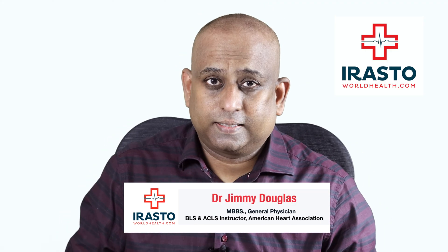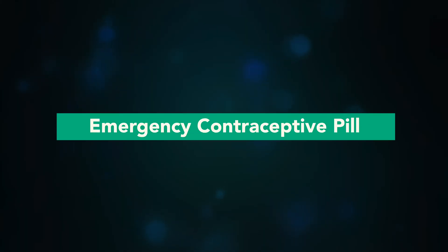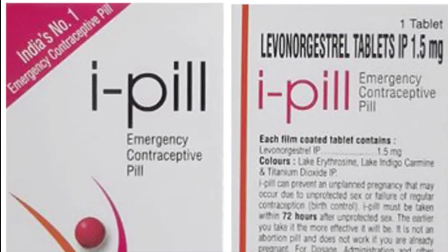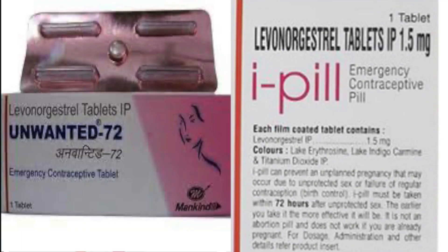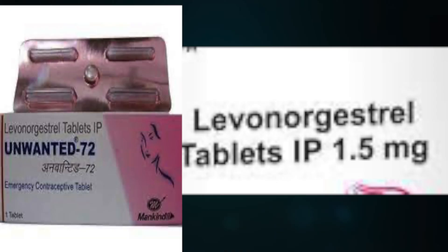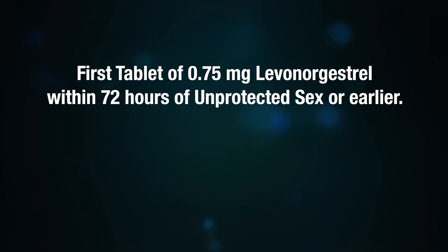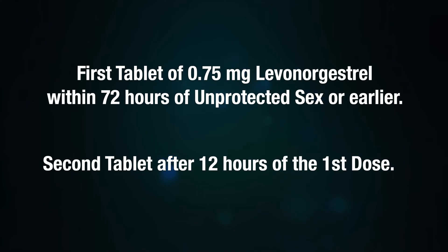Hello, I'm Dr. Jimmy Douglas. Today we'll see how to avoid unwanted pregnancy with an emergency contraceptive pill. Unwanted pregnancy can be prevented by taking one tablet containing 1.5 mg levonorgestrel orally within 72 hours of unprotected sex, or by taking a first tablet of 0.75 mg levonorgestrel within 72 hours of unprotected sex, followed by a second tablet after 12 hours.